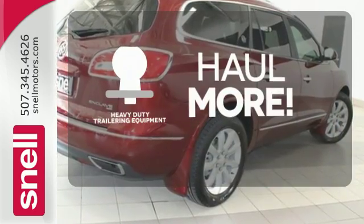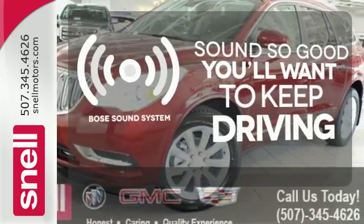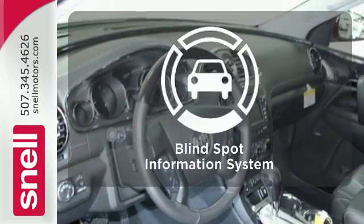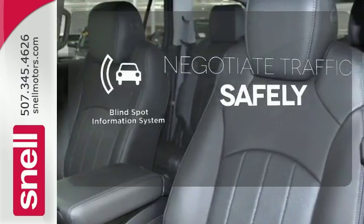The heavy-duty trailering equipment is perfect for those who work hard and play hard. You might drive just to listen to the Bose sound system. Safety comes by being aware of your surroundings, and for that, the blind spot indicator can't be beat.